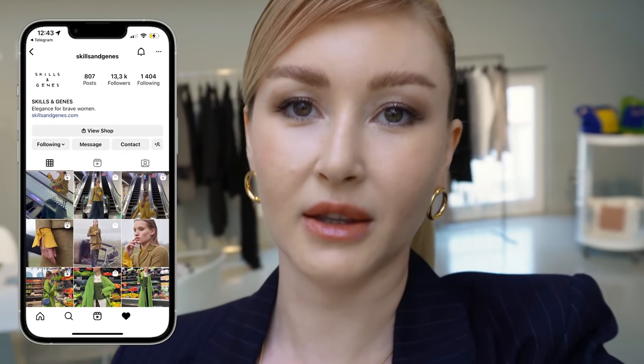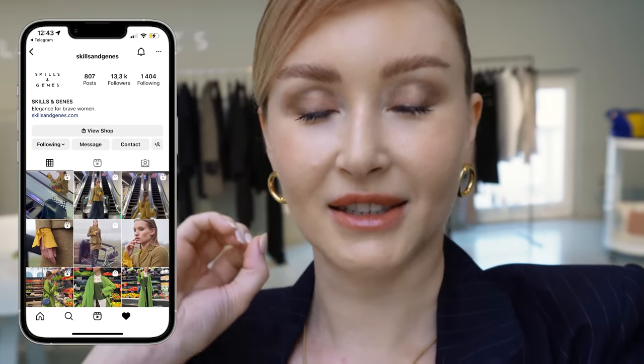Hi guys, I've just arrived for a fitting at the showroom Skills and Genius. We are here inside and they are kindly helping me dress up for events and fashion shows. I have chosen four outfits — I think I'm going to take three outfits and finally go to the shows and make this fashion week happen, because with the lost luggage it's quite impossible.